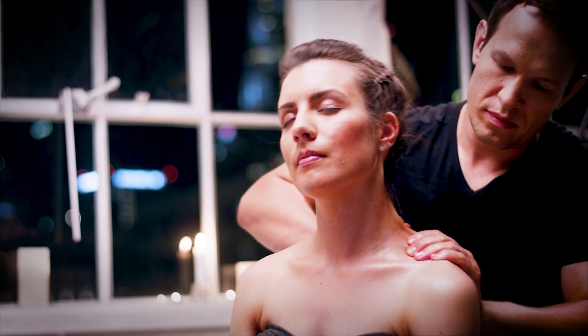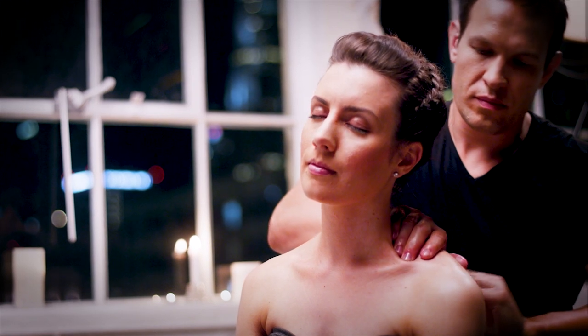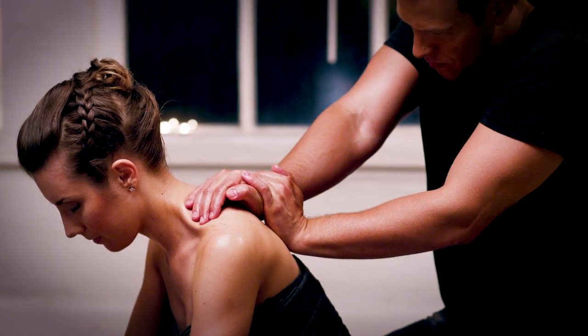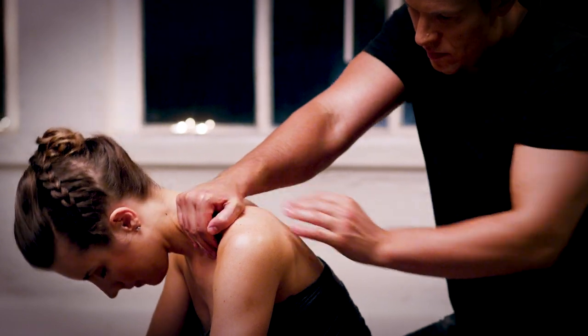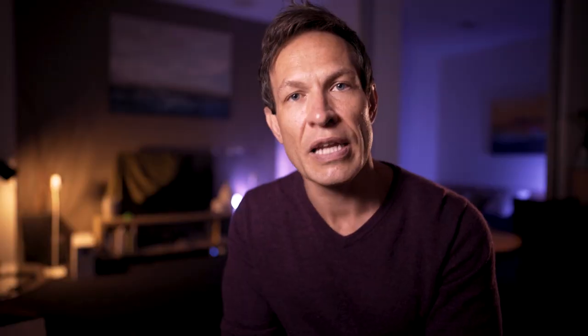Some muscles, when you massage them, feel like guitar strings. When fascia is encapsulating muscles and it's dry and constricting your muscles, of course it's going to feel like that. It makes sense that when you're massaging through and releasing those knots — or what practitioners call adhesions — that's exactly what they're talking about when fascia is not well.